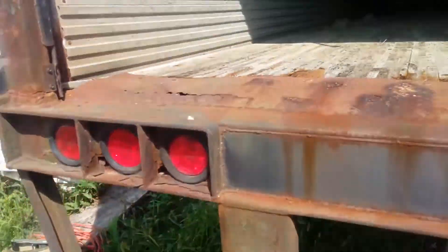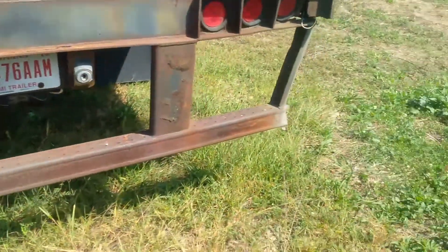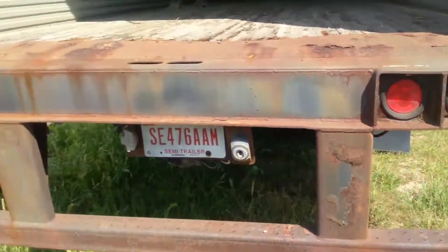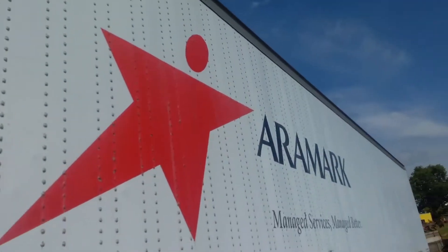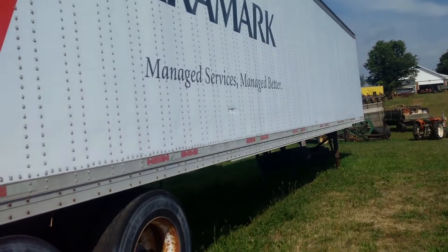If you have any questions, feel free to call us here at Faust Equipment. It's got the LED lights on the rear. If you need more pictures or information, feel free to give us a call. It is selling on September 18th, Absolute, on auctiontime.com. Thank you.